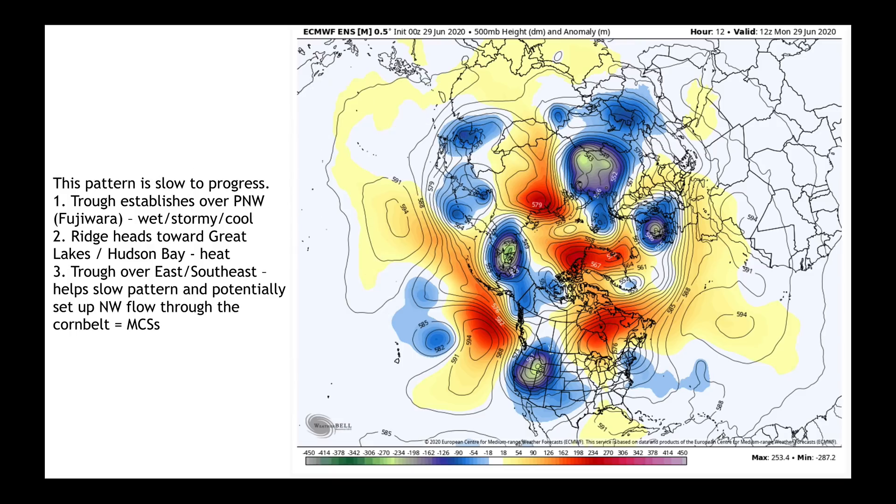With that as our backdrop, I want to tell you the three big features I'm watching. First, the trough over the Pacific Northwest — a couple of short waves are going to pull through it, giving us what we call the Fujiwara effect, which means the trough will orbit and eventually retrograde back to the west, bringing a very stormy, cool, and wet pattern to parts of the Pacific Northwest and the Canadian prairies. Second, a big ridge builds into the Great Lakes states toward Hudson Bay, bringing on the heat. Third, we'll watch a trough try to sneak back from the east to the southeast. I also want to keep your eye on Scandinavia.